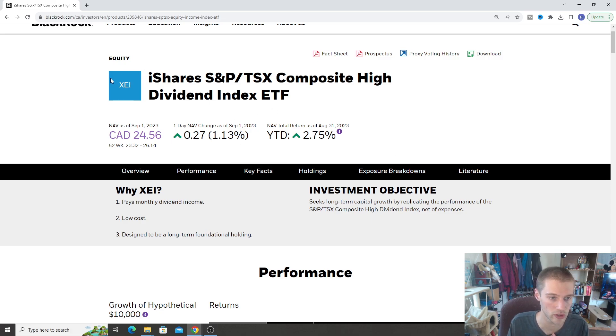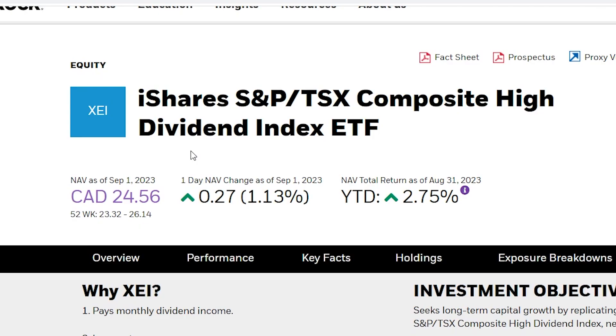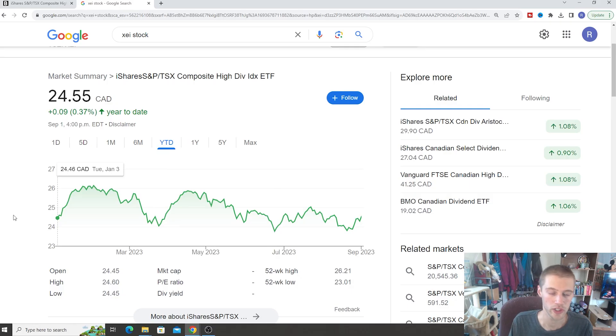Some quick notes here. The ticker is XCI — you can find that by typing it into whatever brokerage you use. It currently trades for $24.56 Canadian on the TSX and the year-to-date return is up 2.75%. Now it's important to note that the Canadian markets have not done very well over the past couple of years, so these returns are going to be pushed down a little bit. Here's the year-to-date returns of just the stock growth of XCI — we're not factoring in dividends, but towards the end of the video I'll show you guys the total returns of this fund over time.